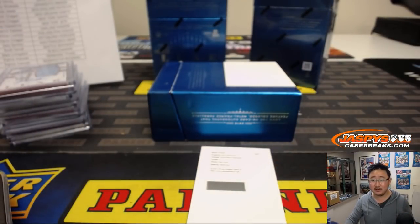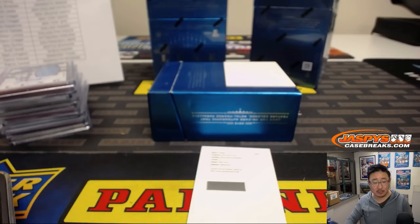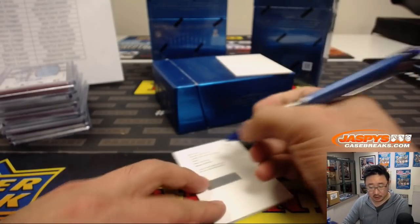And the redemption is Matt Forte, memorabilia autograph. Is that still Bears, Matt Forte, in 2015? Panini Luxe Football — Matt Forte, card number 17, framed autograph memorabilia, numbered to 99, Bears. So that will go to Chris Perrin. I thought there might have been some Jets crossover there that year.